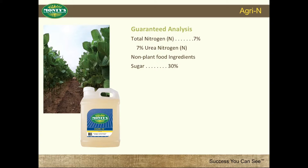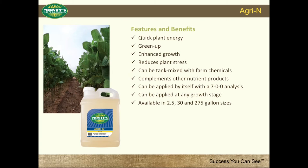The perfect combination for green-up and energy. The features and benefits of Agra-N are quick plant energy, green-up, enhanced growth, reduces plant stress, can be tank-mixed with farm chemicals, complements other nutrient products, can be applied by itself with a 7-0-0 analysis, can be applied at any growth stage, available in 2.5, 30, and 275-gallon sizes.